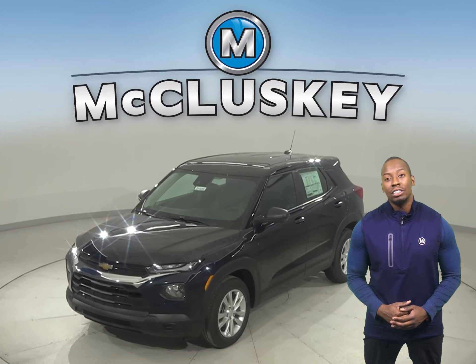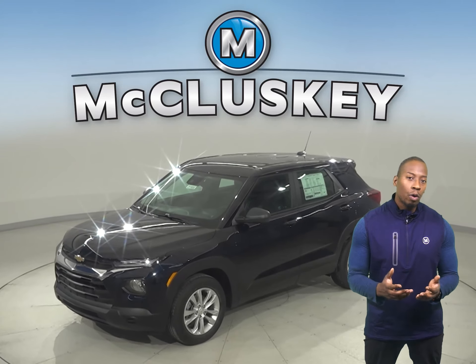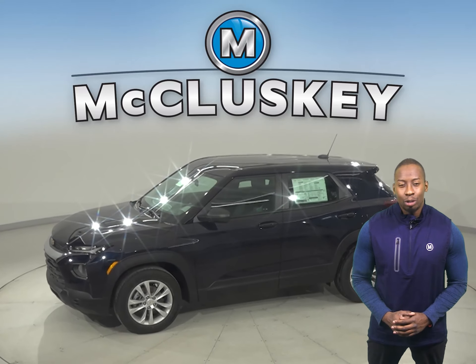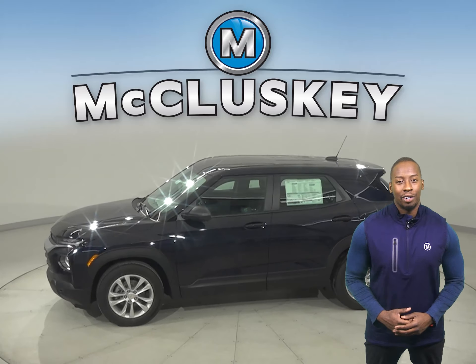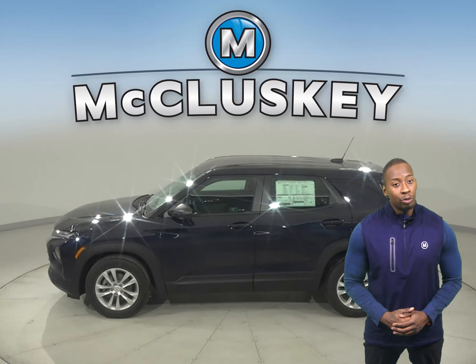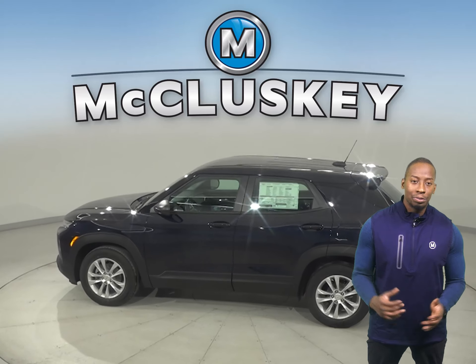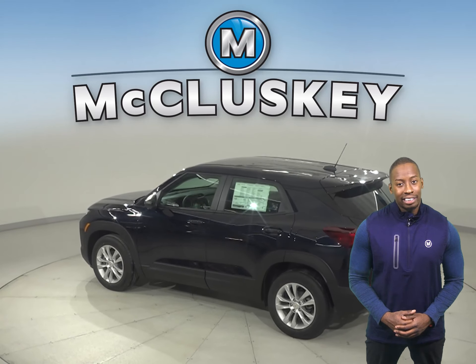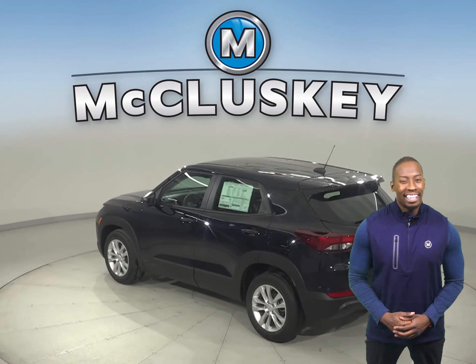The all-new 2021 Chevrolet Trailblazer is a four-wheel shapeshifter with the ability to adapt and excel to most any task you set before it. When compared to the 2021 Kia Seltos, the Trailblazer is bold, spacious, and has the technology and capability to help get you up and get out there.